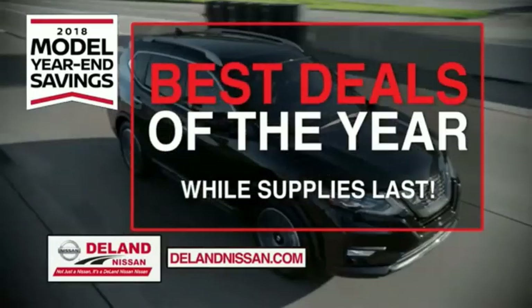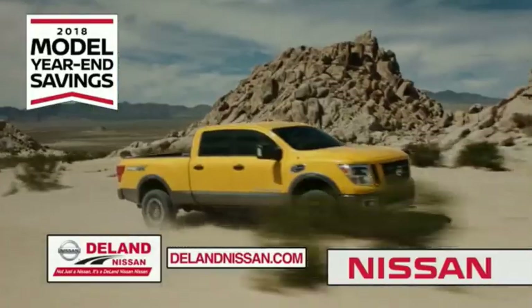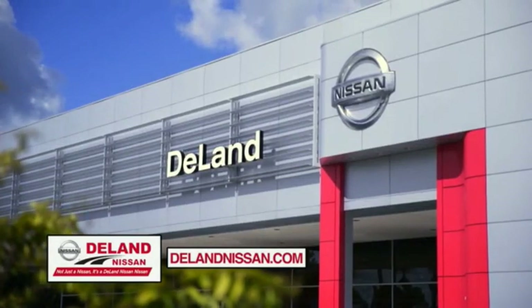Save big on all 2018 models before the end of the year, but only while supplies last. It's not just a Nissan — it's a Deland Nissan.